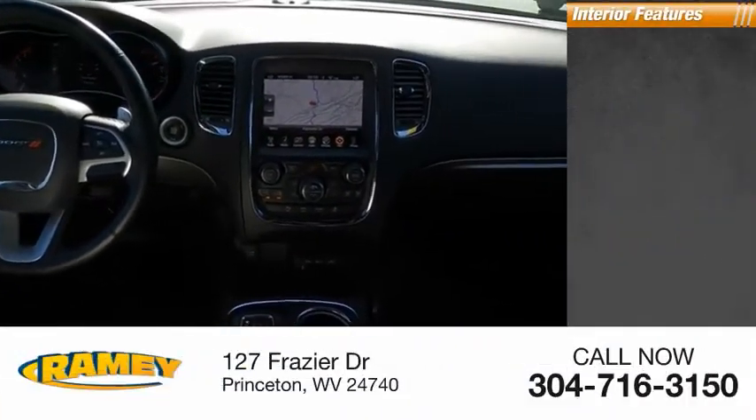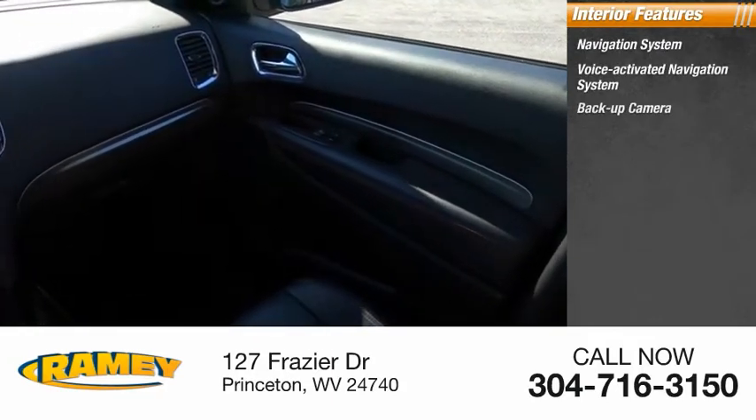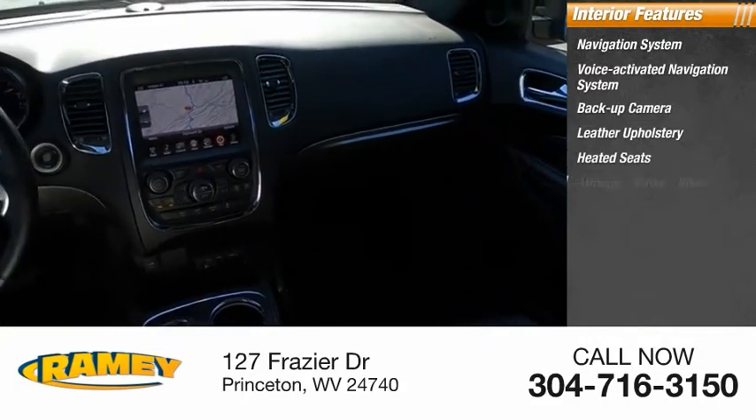Inside you'll find a navigation system, voice-activated navigation system, backup camera, leather upholstery, heated seats, airbags.